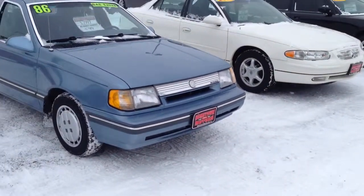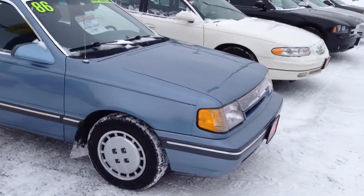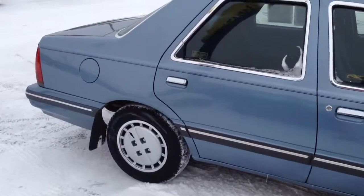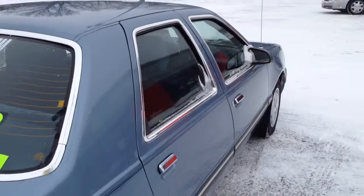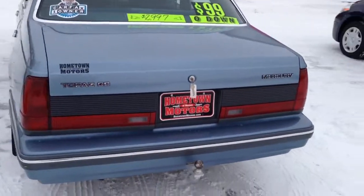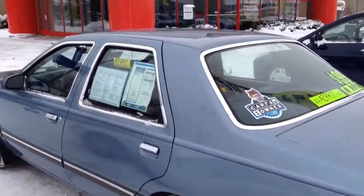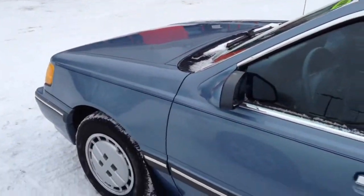We have a 1986 Mercury Topaz GS, four-cylinder, manual transmission, front-wheel drive, 39,732 original miles. It's a rust-free car, super clean, checked out great in the safety inspection with no issues, one owner, no accidents — really an impressive little car for the money at three grand. It has a 2.3-liter four-cylinder with manual transmission.